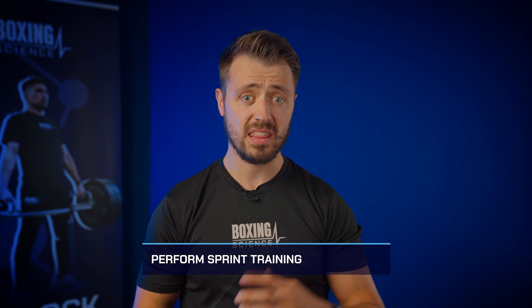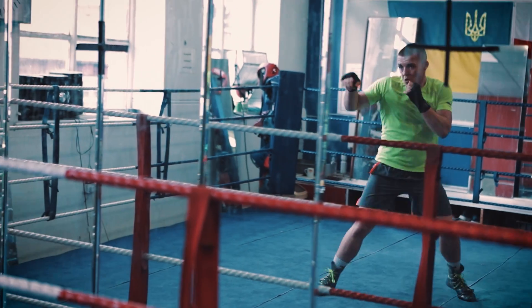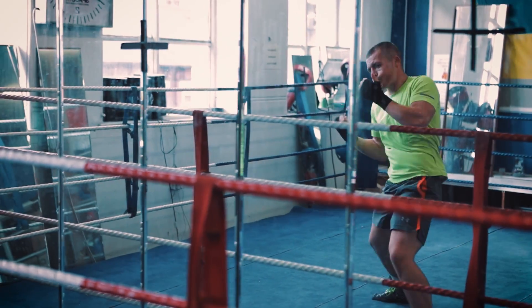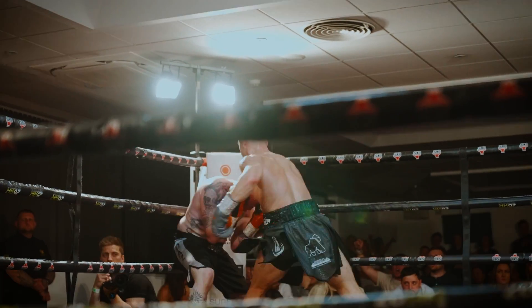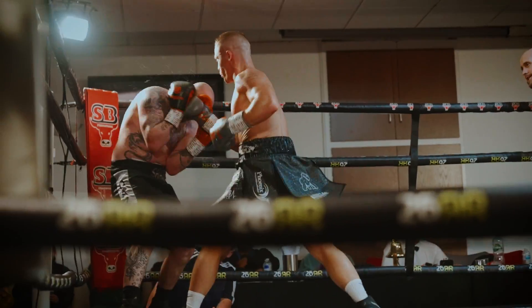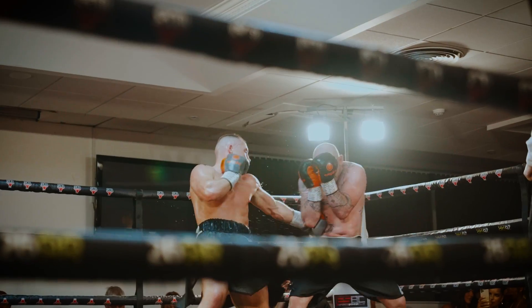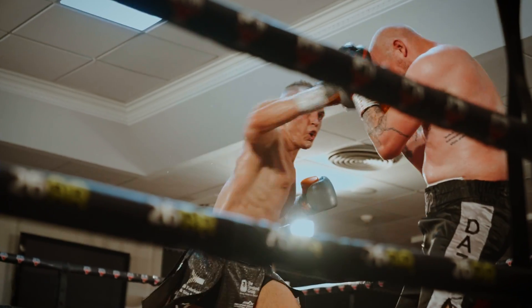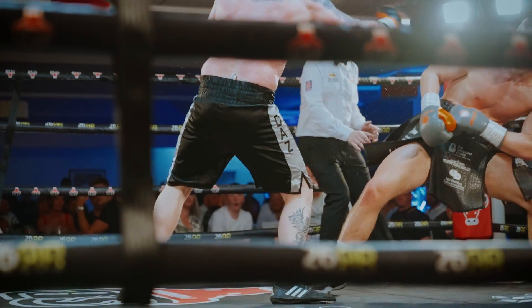Tip number two is to perform sprint training — either repeated sprint or sprint interval training. We've just mentioned the importance of the high intensity repeated nature of boxing. You have to produce high forces and high speeds over hundreds of punches, hundreds of times during competition and thousands of times during training. We need to improve an athlete's ability to perform at high intensities and have the ability to repeat and endure those high intensity bouts.